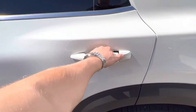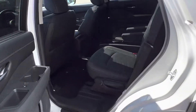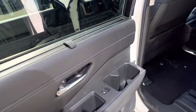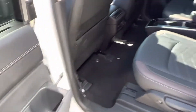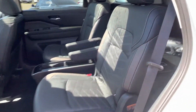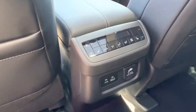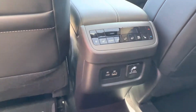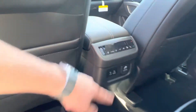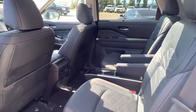Getting into the back seat here, we got the manual sunshades for the young guys, two cupholders, the captain's chair setup with their center console. And then you got their tri-zone climate and heated seat controls in the back here, of course with charging ports as well as a 120-volt charger if you want to plug anything in.